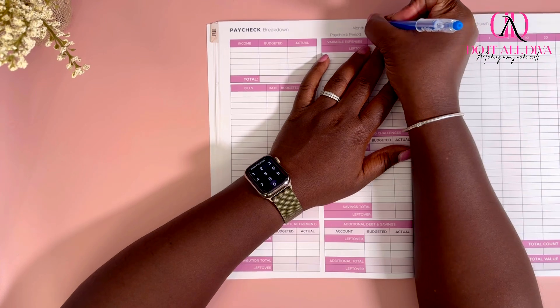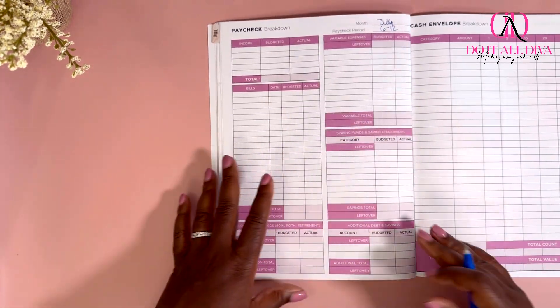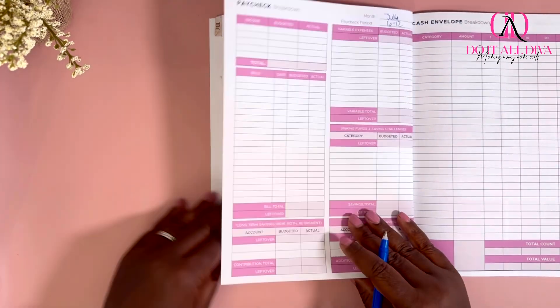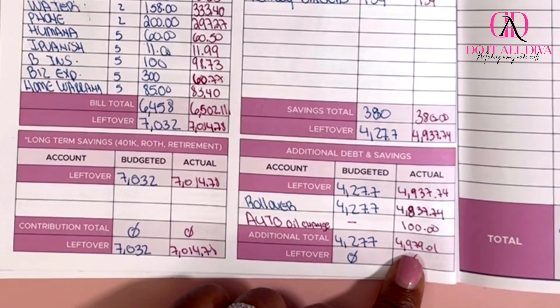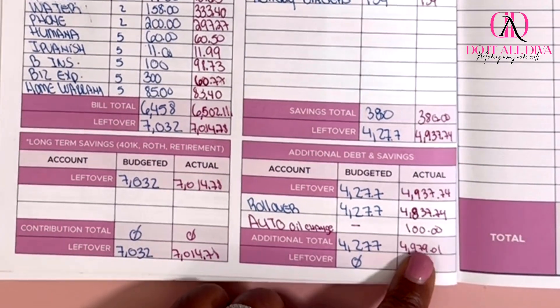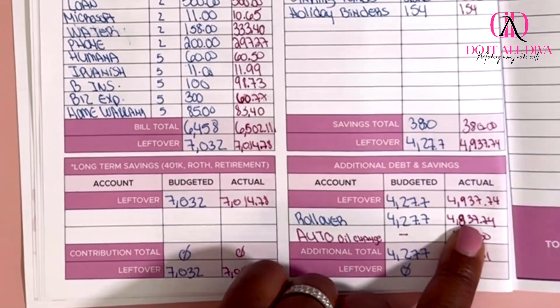I'm just going to fill this info in. For the second week of July, we're going to do July 6th through the 12th. First things first, for income, we're going to go straight to our first week closeout number, and it says right here the amount that I'm rolling over is $4,837.74.